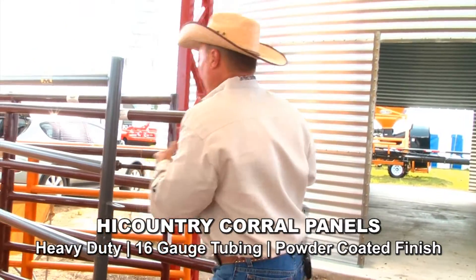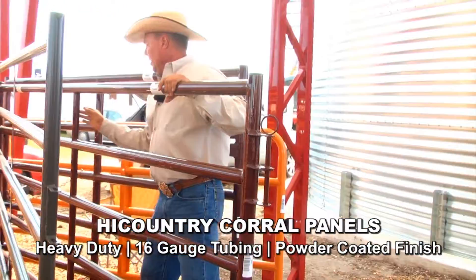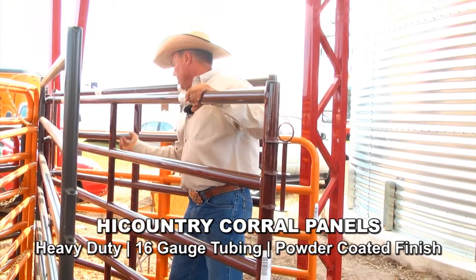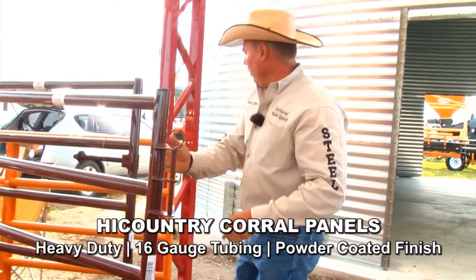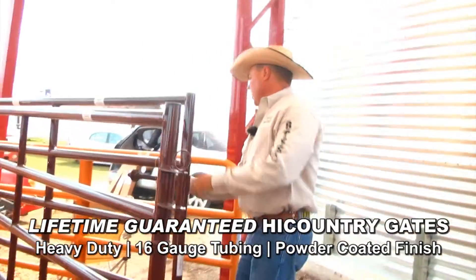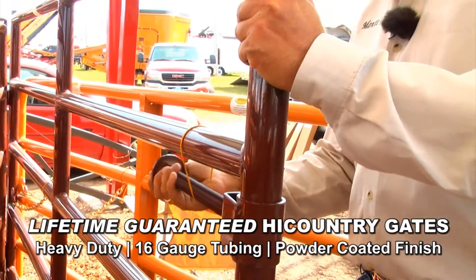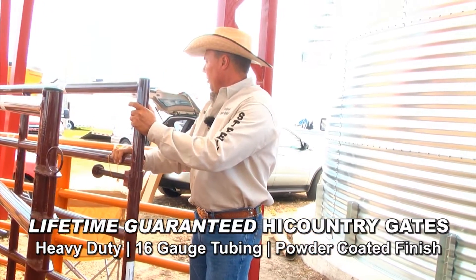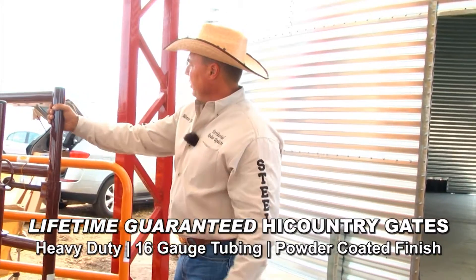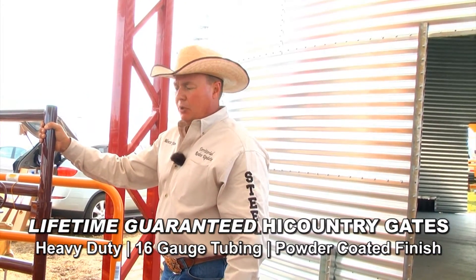The unique feature that makes this panel stand out is that everything is hand-welded. These are notched uprights — they literally take tubing and hand-weld each piece to make it super strong. Once again, 16-gauge tubing, powder-coated, and you can see that each gate comes with the very famous collar hinge. Ranchers really like this type of hinge, and it really adds to the usability of the gate. These are definitely super heavy-duty and built to take any type of crowding situation.